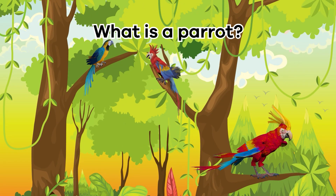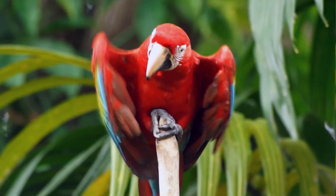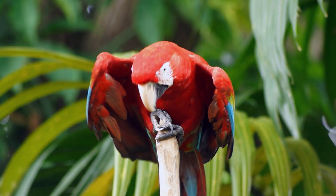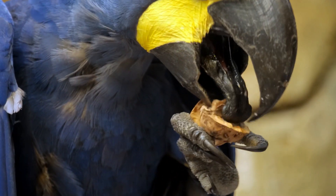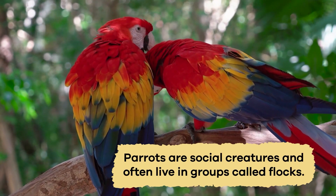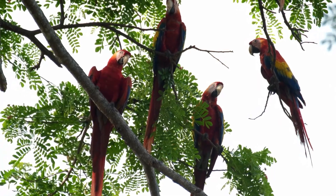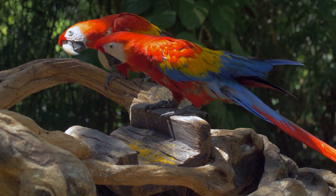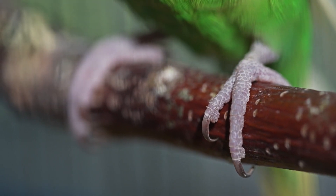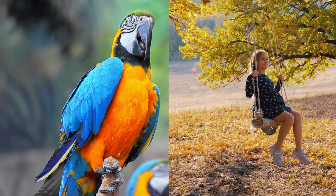What is a parrot? Parrots are fascinating birds with their vibrant colors and unique features. They have colorful feathers that make them look like living pieces of art. Their strong beaks are adapted for cracking open nuts and seeds, their favorite meals. Parrots are social creatures and often live in groups called flocks. These flocks are bird families that work together to find food and stay safe from predators. Parrot feet are designed to help them hold onto branches and perch well. Two of their toes point forward and two point backward.